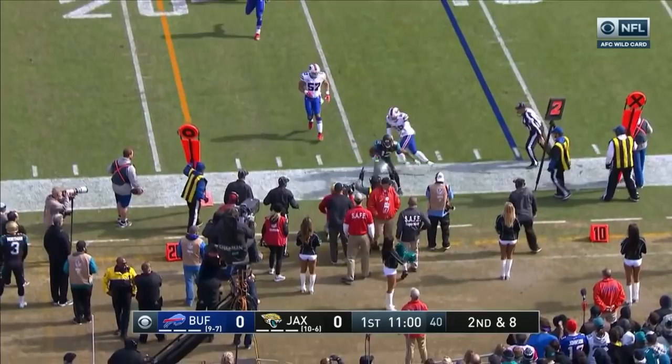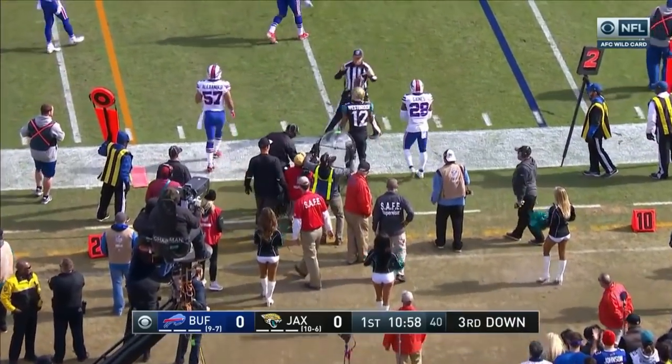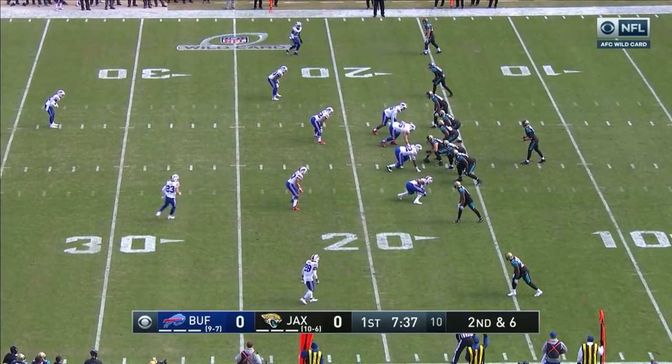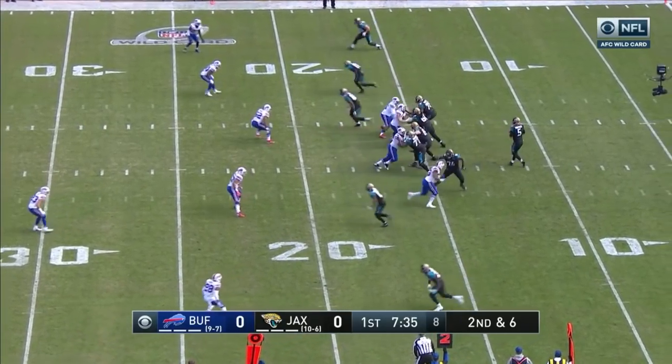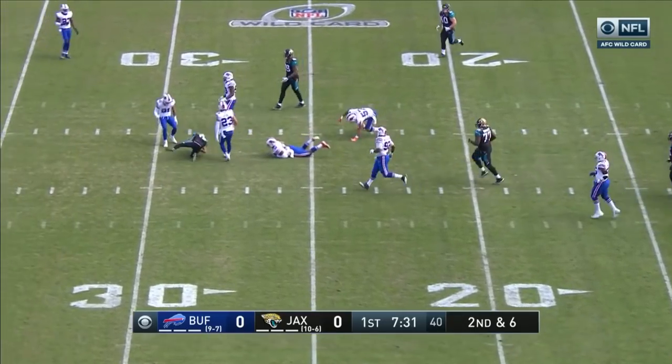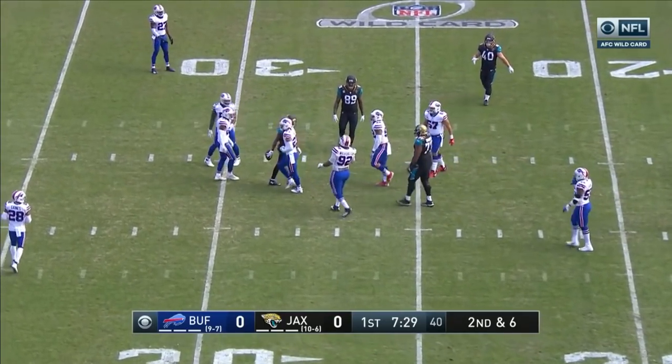Here's his second and eight, and Bortles completes it to Westbrook. They do have Marquise Lee. He obviously helps you, and Fournette — he's a great player. Second and six, but from the gun. Bortles across the middle, and it's going to be Jacksonville's first first down.